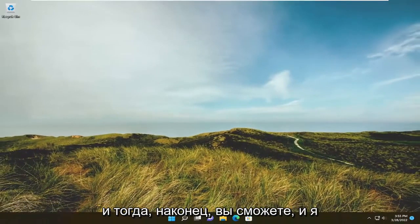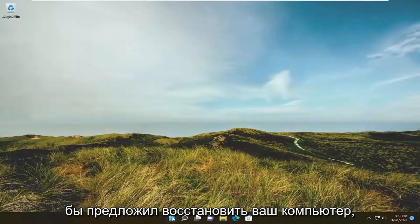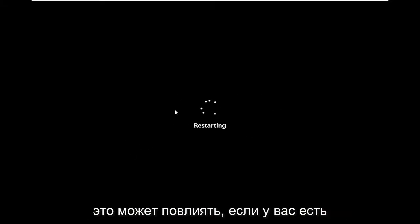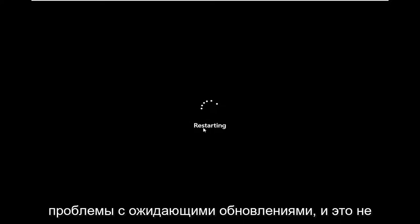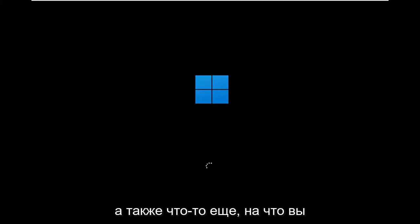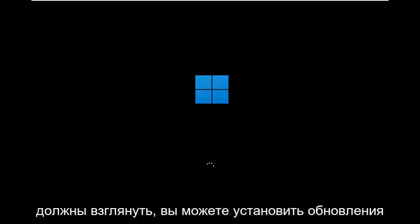Then attempt to check for Windows updates. I would suggest restarting your computer and then attempting to check for updates again if you're having a problem. Often this might fix issues with pending updates where it's not letting you check for further updates. Also make sure you have an internet connection — something you should definitely take a look at, as you cannot install updates without a connection to the internet.